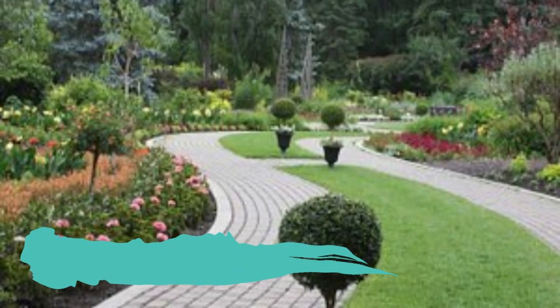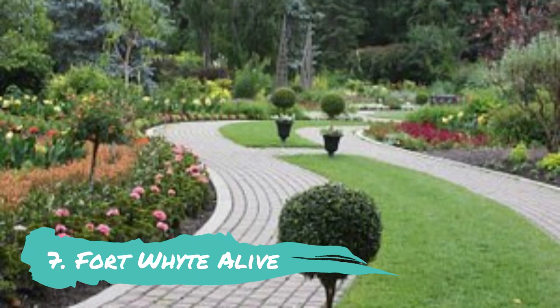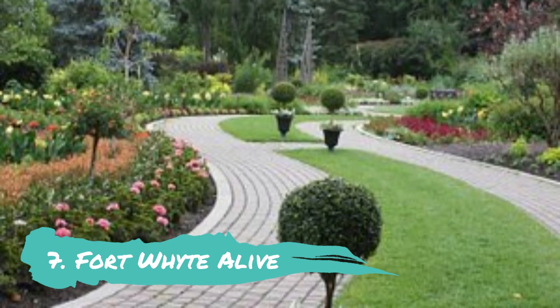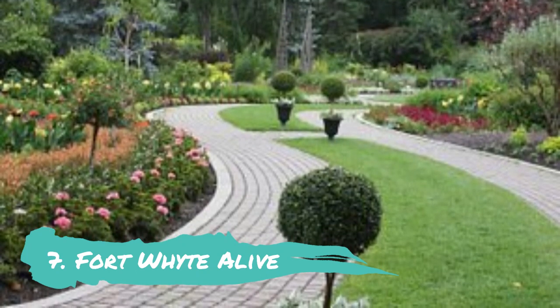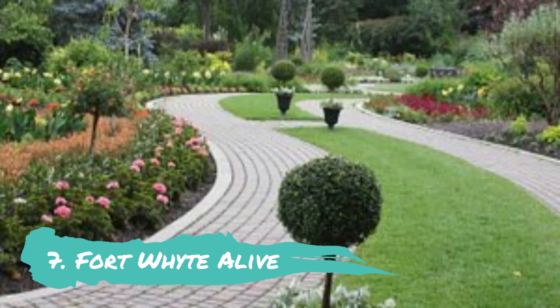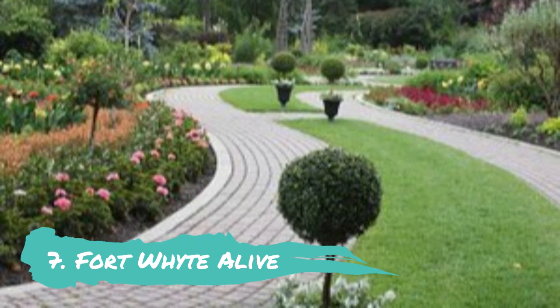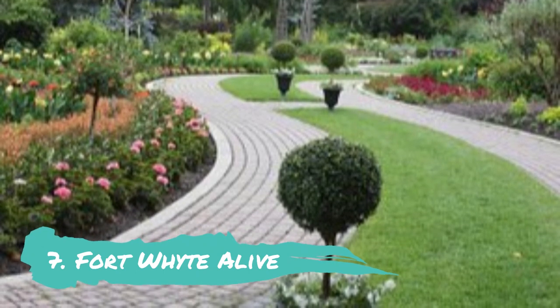Fort Whyte Alive. Fort Whyte Alive, a 259-hectare property, is renowned for its five lakes, lush parkland, and bog boardwalks. A burrowing owl display and an aquarium can be seen at the Interpretive Centre. Visitors can observe the bison herd outside, go to bird feeding stations, see the sword house, or watch the prairie dogs at the Prairie Dog Village while they play.